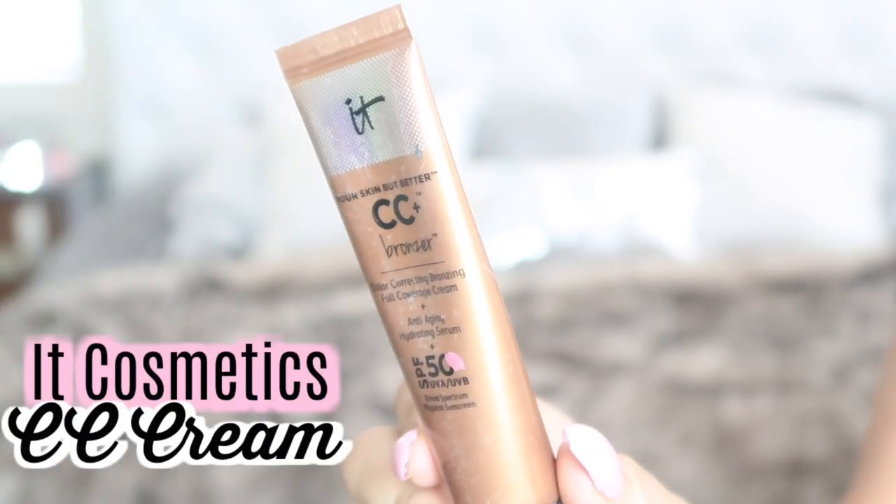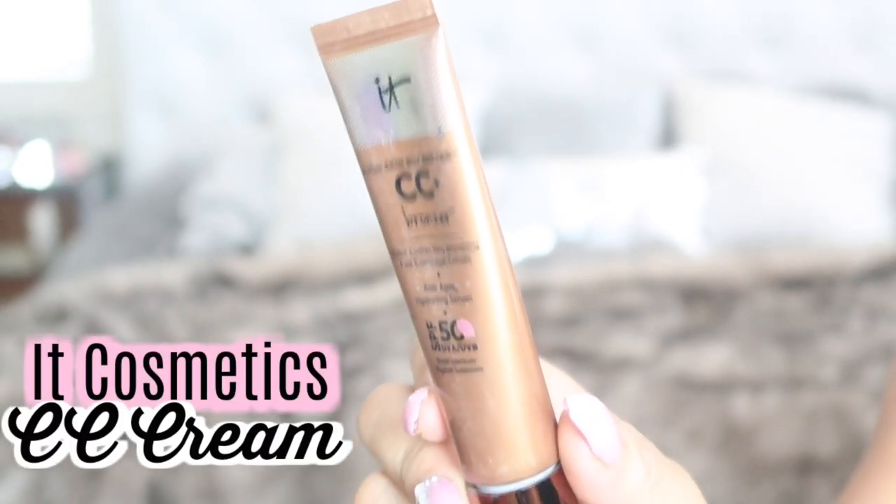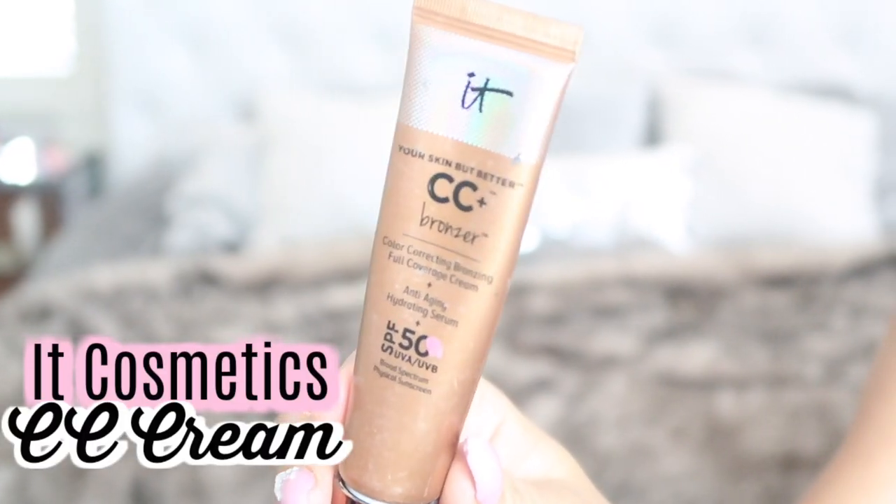Starting with the IT Cosmetics CC Cream — I have this in the bronze, the illuminating, I have it in every version — this is amazing. It's SPF 50, and I feel like you can never have enough sunscreen. This protects you from getting wrinkles; I'm not trying to look old and haggard! It really helps with fine lines and wrinkles because you're protecting yourself from the sun.